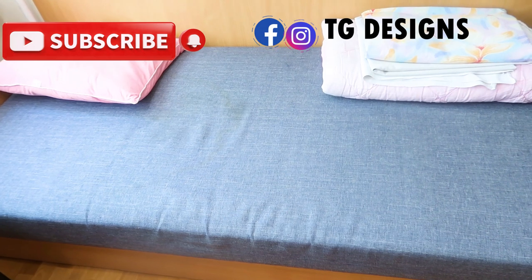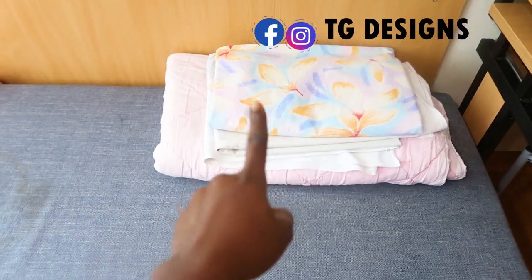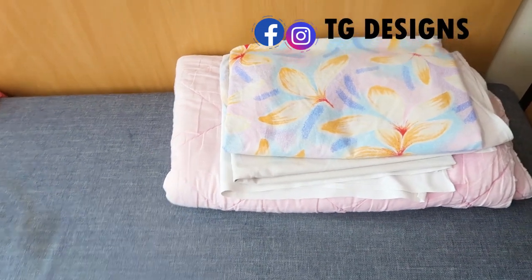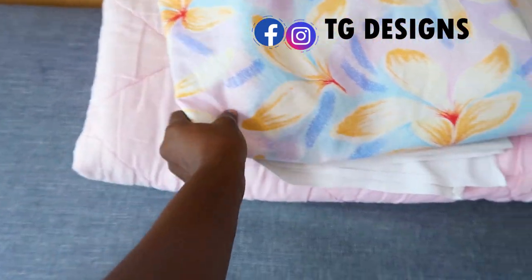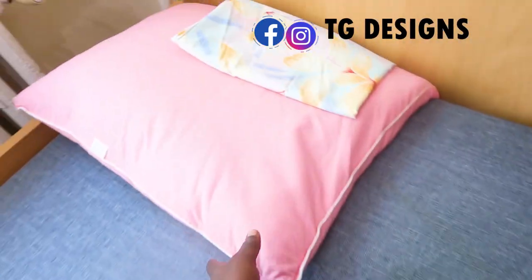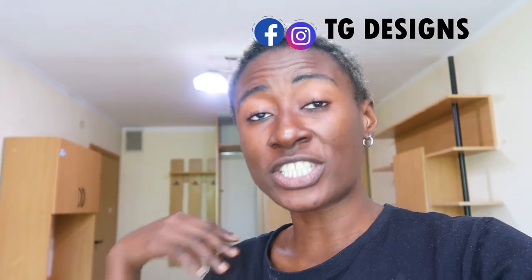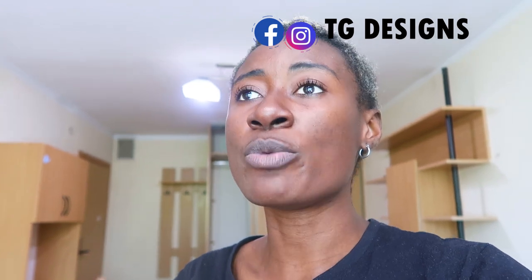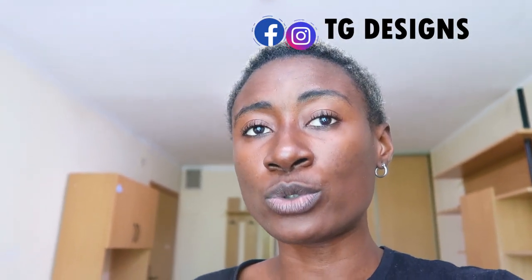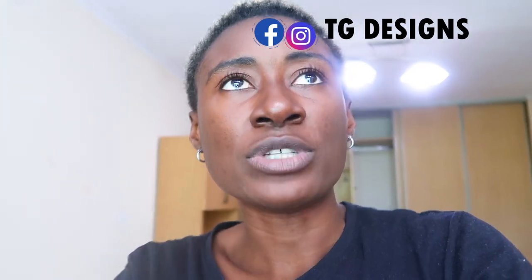Every bed space also has a socket where you can charge your devices. When they sign you into the dorm, they give you a bed spread, blanket, duvet cover, bed sheet, pillow, and pillowcase. Every month they change the bed sheets, duvet cover, and pillowcase to the same color. So you might not have to buy your own bed spread or duvet cover because the school provides them and you can change them every month.